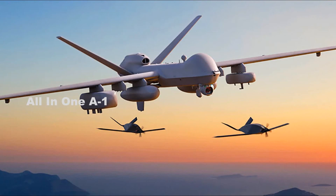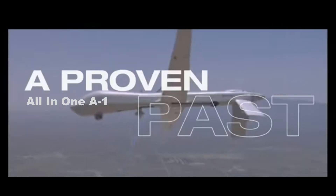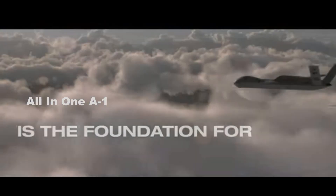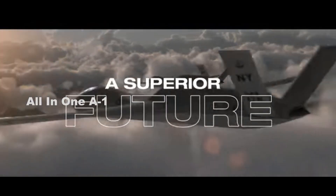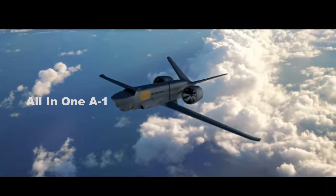General Atomics' Eaglet is a new air-launched drone that aims to help its mothership drone. General Atomics will be demonstrating Eaglet for the U.S. Army this summer, according to Mark Brinkley, Senior Director of Strategic Communications and Marketing for General Atomics Aeronautical Systems, who told The Warzone.